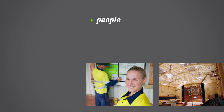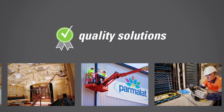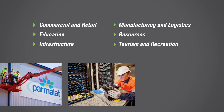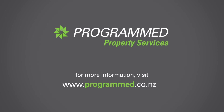At Programmed, we provide the people, maintenance, tools and expertise to help your business grow, and have built our reputation on delivering quality solutions to workplaces across all industry sectors. For more information on our painting services or to get a quote on a program that will suit your needs, visit our website and get in touch with a Programmed representative in your area.